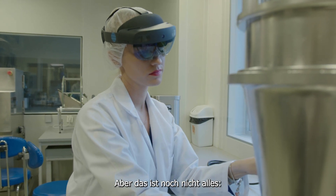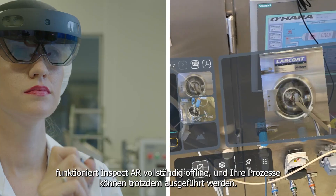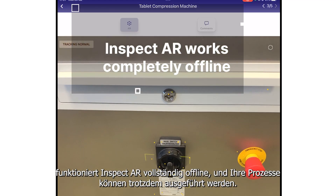But we don't stop there. Even in areas with bad or no internet connection, InspectAR works completely offline and your processes can still be executed.